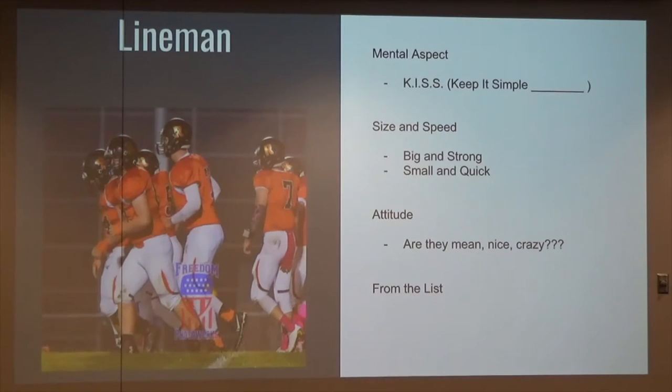Our guys are probably the smartest ones on our field, believe it or not. Our grade point average across the line is unbelievable. We're also very lucky in that our youth program starting in 5th grade uses the same blocking scheme as we do, so it's drilled into their heads. We have a die blocking scheme and a trap blocking scheme, and depending on the type of players, we lean on one more than the other.